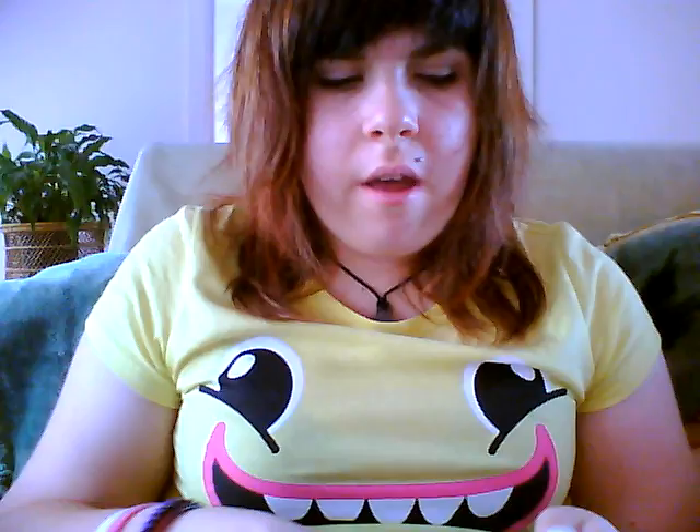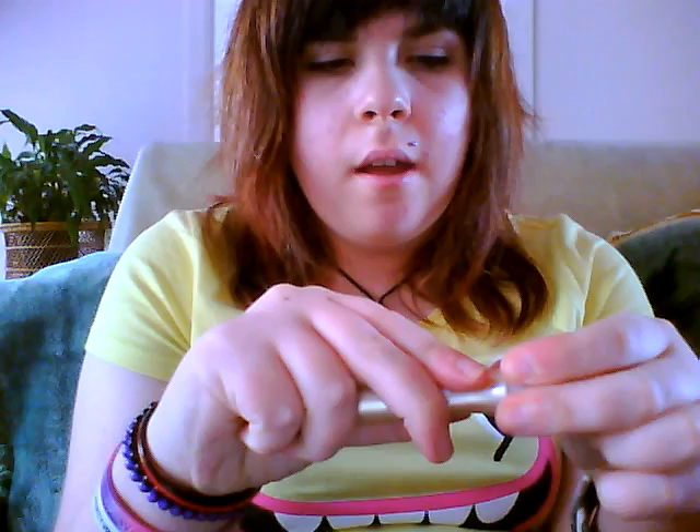I only use one concealer mainly, though I have two different ones. The main one I'm starting to use is from Pure Active by Garnier. It's a two-in-one — what it does is it covers up pimples and stuff, but it also removes pimples too, so it's not only a cover-up. It smells decent.